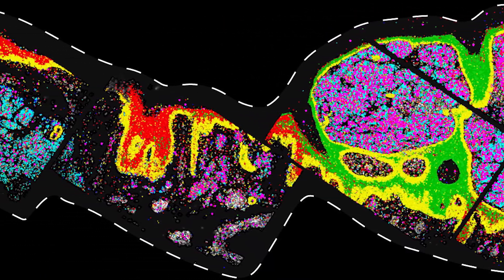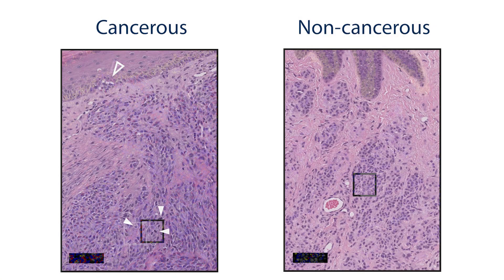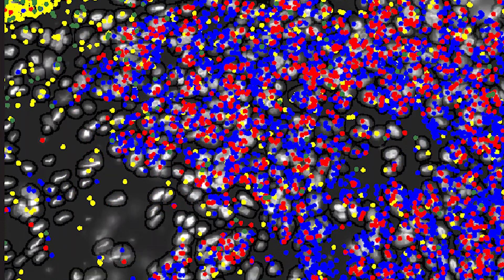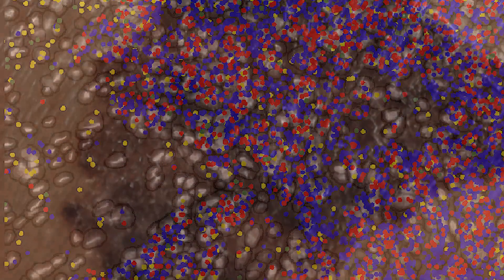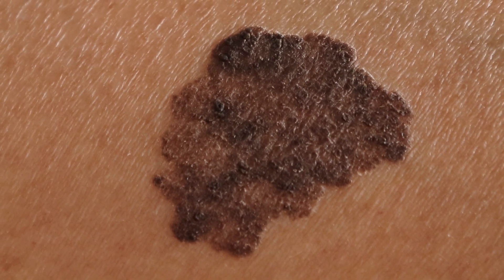We'll be able to see how the genes are expressed at a single-cell level rather than taking the tumor and kind of like putting it in a blender and then looking at it. They compared cancerous and non-cancerous skin growths. In melanomas that were growing, they found two genes that were more active. When these genes showed increased activity, it generally predicted a worse outcome for patients. This is kind of like the next step in understanding the fine details of the patient's tumor and one important way towards personalized medicine and personalized cancer care.